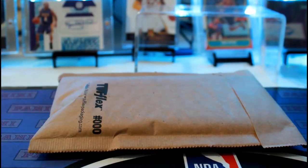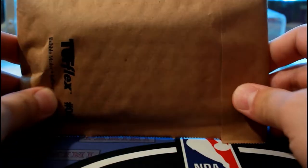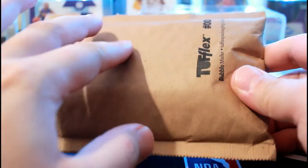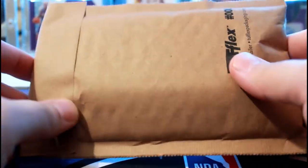Hey guys, what is up? Alright, I'm back with more basketball. I forgot what is in here — these are all basketball packs inside from XL Marketing.